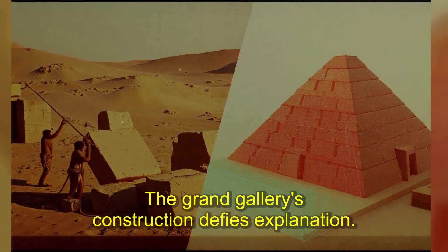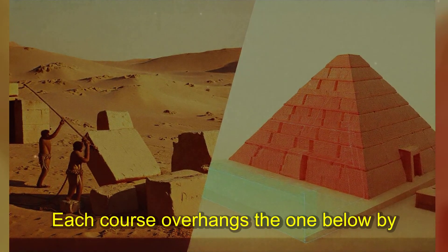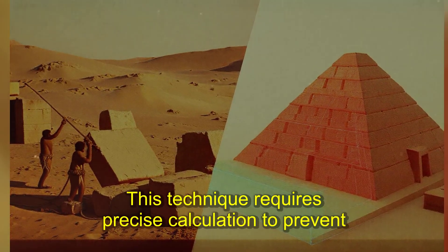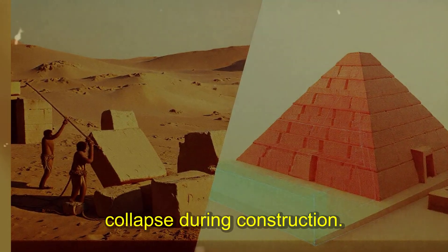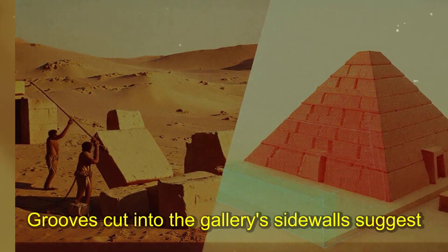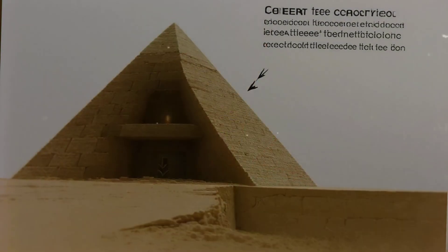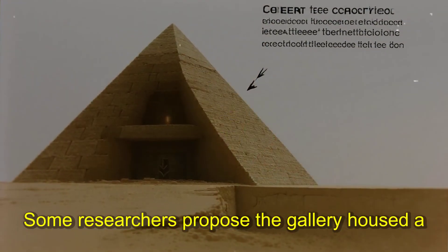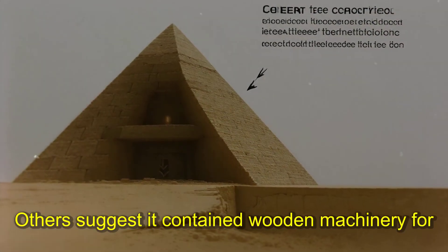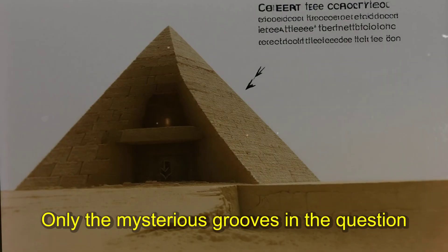The Grand Gallery's construction defies explanation. Twenty-seven stone courses rise to create the corbelled ceiling, each course overhanging the one below by three inches. The walls lean inward as they rise, meeting at the top like an inverted V — a technique requiring precise calculation to prevent collapse during construction. Grooves cut into the gallery's side walls suggest some kind of mechanical system once operated here — perfectly straight and uniform, running the entire length of the passage. No trace of wood or metal remains, only the mysterious grooves and the question of what they held.